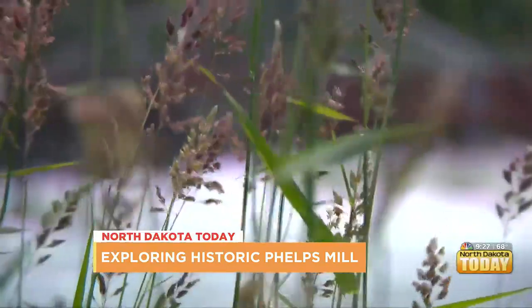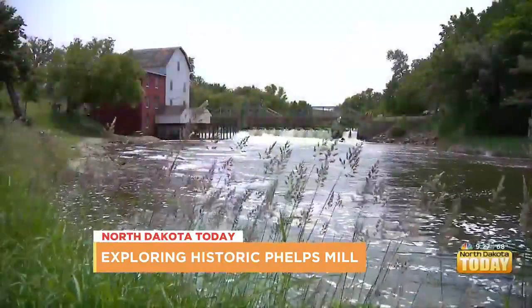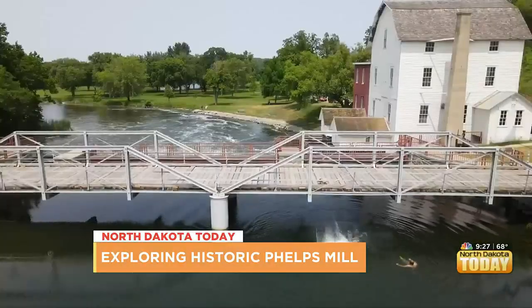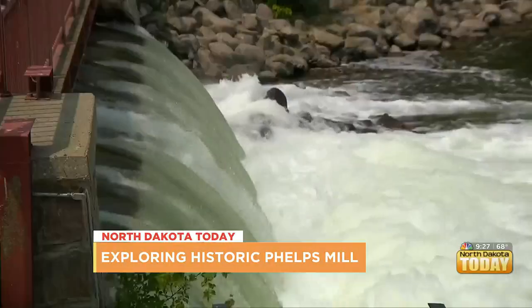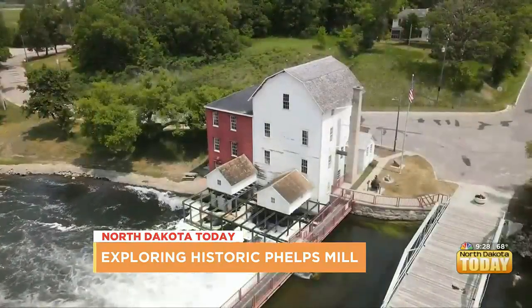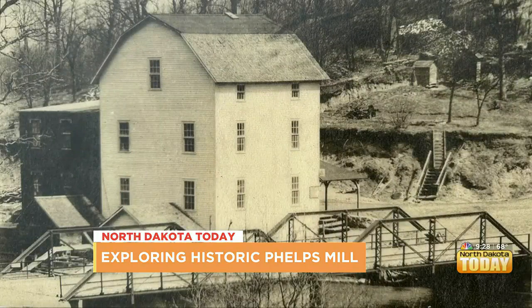You've probably seen many pictures online — you can't really take a bad shot out here. No matter which way you approach Phelps Mill, you're going to hear the rush of the Otter Tail River, and you're going to see a sight that's been here since the first automobiles were hitting the road.